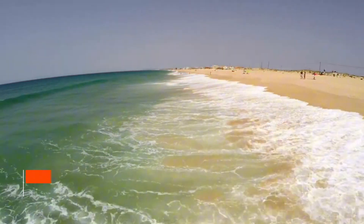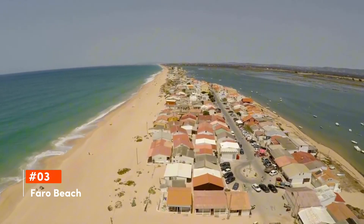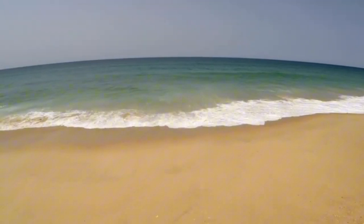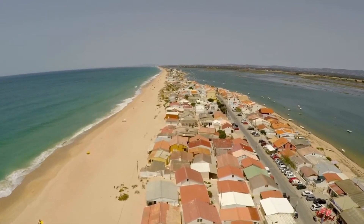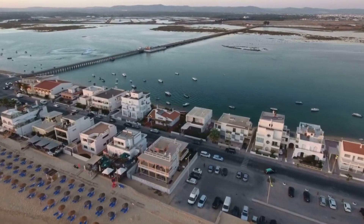Making its mark at third is Faro Beach, stretching along the edge of the Ria Formosa Lagoon. Praia de Faro offers sun seekers a pristine stretch of golden sands. Easily accessible from the city, it's the perfect spot for a day of relaxation, water sports, or savoring fresh seafood at beachfront restaurants.